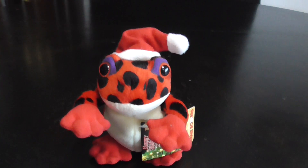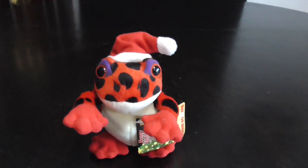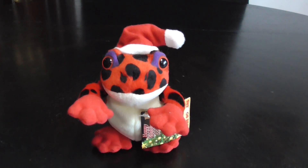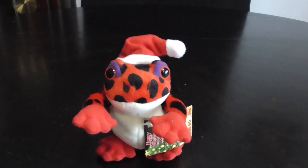Alright guys, that's the quick review on this 24K Beanie Boppers Red Spotted Frog with Santa Hat plush. Alright guys, bye!